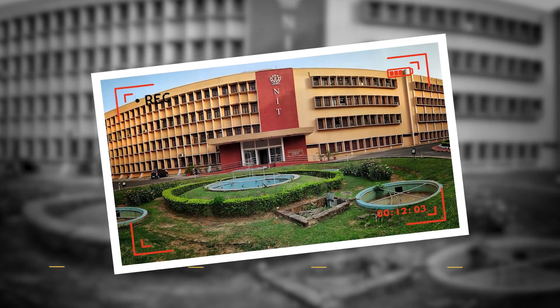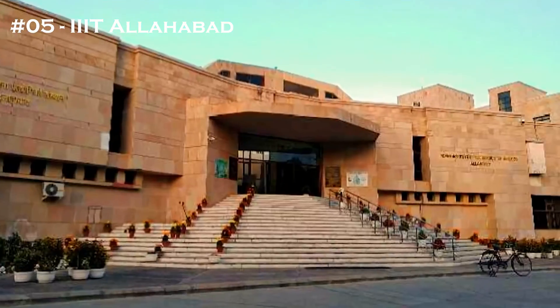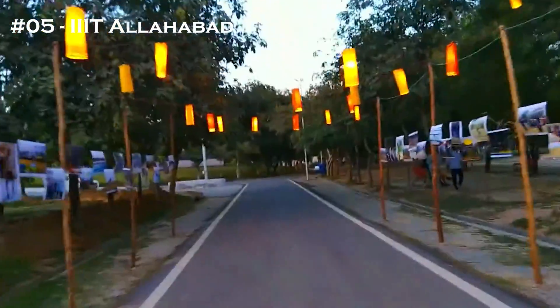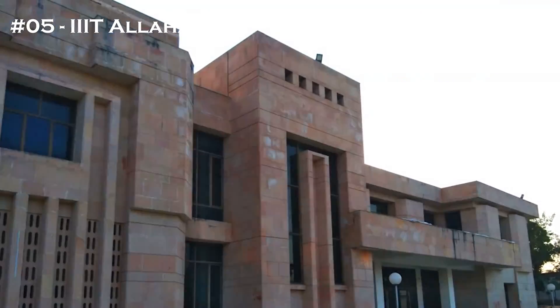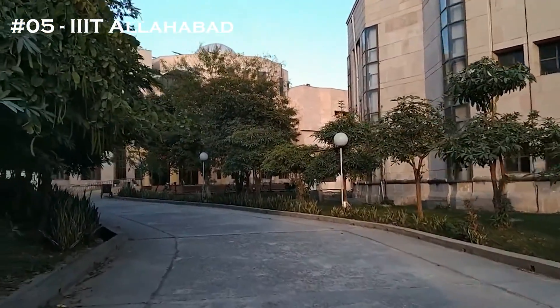The campus area of NIT Rourkela is 1,200 acres. The 5th college in the list is IIIT Allahabad. The NIRF ranking is 93. The least JEE cutoff stands at 5,092. The median salary is 20 LPA and the placement percentage is 92%, which is also a good number.